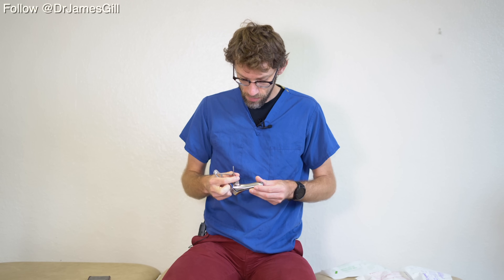The metal speculum is not particularly pleasant when taken out of the packet because they are cold. As a result, if you do find that you need to use a metal speculum, run it under the warm tap for a few moments beforehand in order to bring it up to body temperature, so it's less uncomfortable for the person being examined.